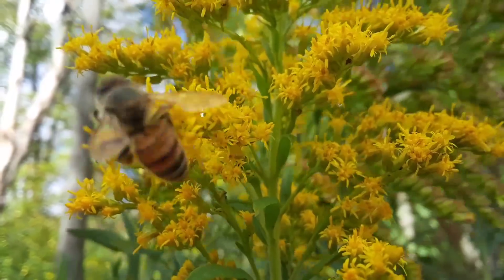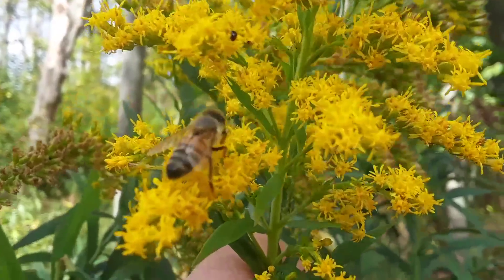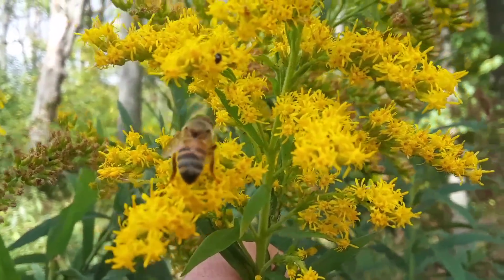And do you recognize that pollinator? What's the name of this insect? Honeybee. You've got it.